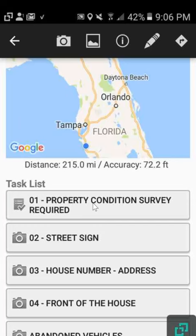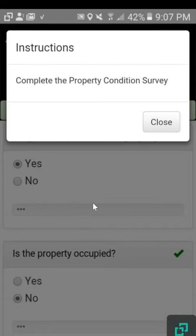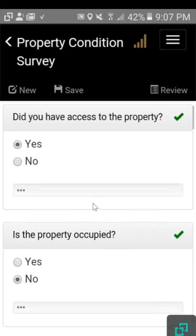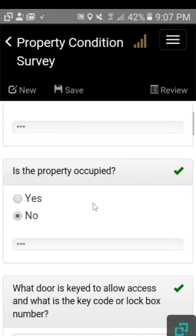For time's sake in the video I've already filled one out. It does save your progress if you come back to it. Simple questions include: did you have access to the property, is the property occupied, and what is the door key to.